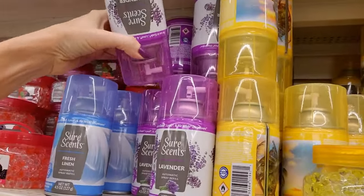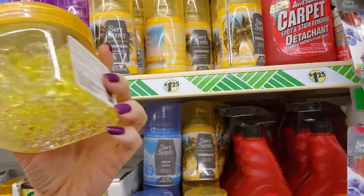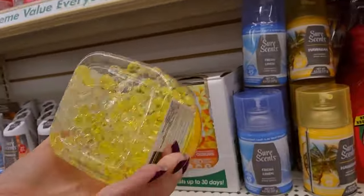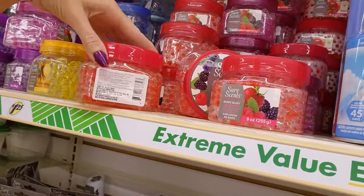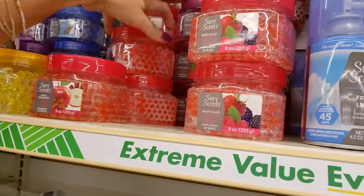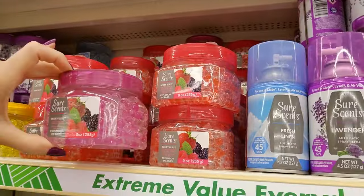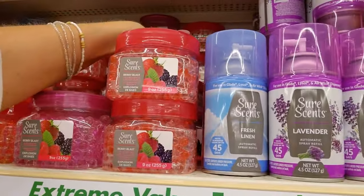Oh, I see — if you stack them upside down, they stay better. And here we have these little water beads — just little crystal beads. I love the way these things feel. They're yellow and clear. We have berry blast and apple cinnamon — sounds yummy. We have two kinds of berry blasts: one's kind of purple and this one's red.